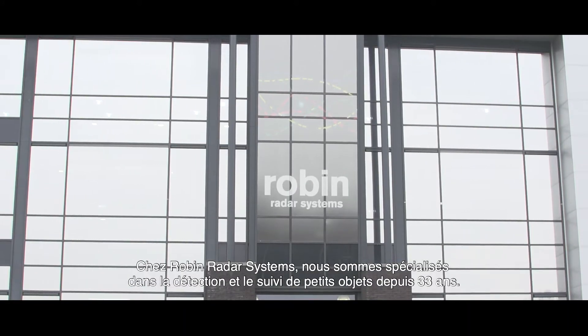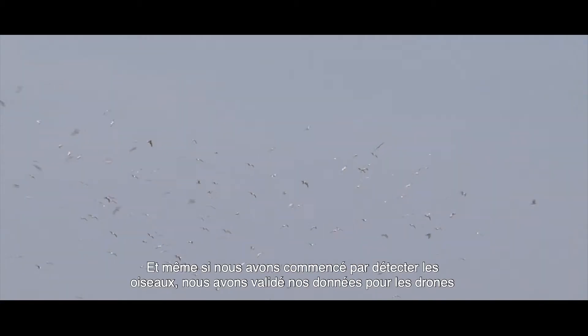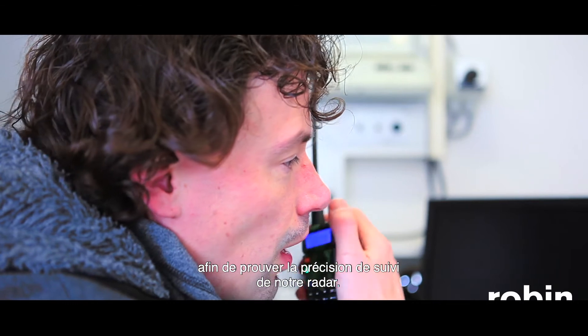At Robin Radar Systems, we've specialized in detecting and tracking small objects for 33 years — birds, actually. And even though we started with tracking birds, we've had to validate our data with drones in order to prove our radar tracking accuracy.